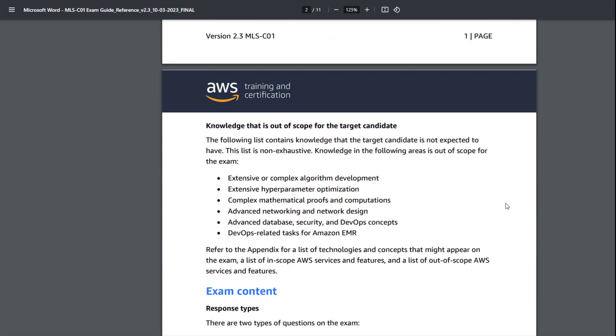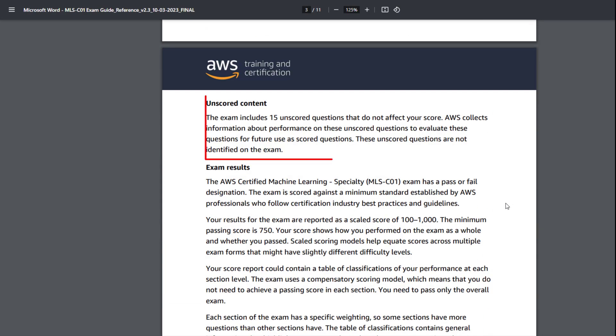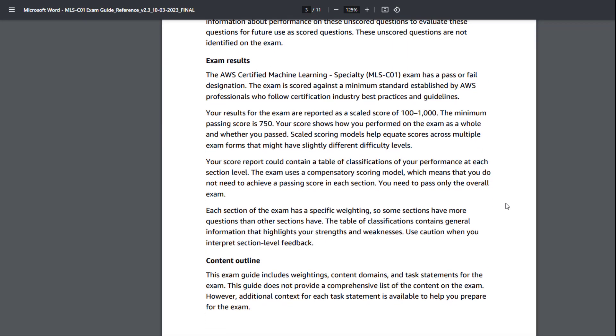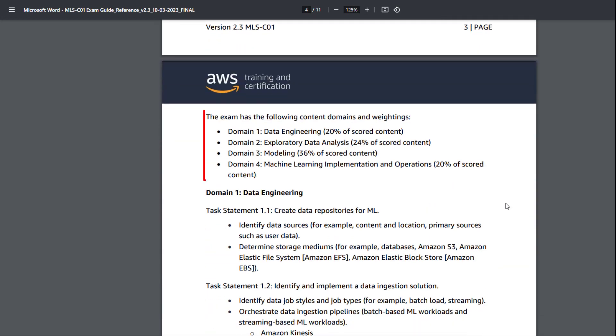It's essential to be aware that there are 15 unscored questions. The exam utilizes a scaled scoring system ranging from 100 to 1000, with the minimum passing score established at 750.